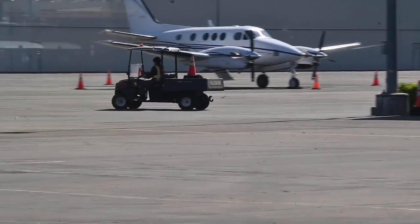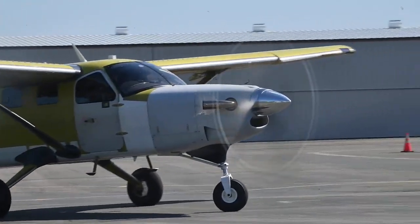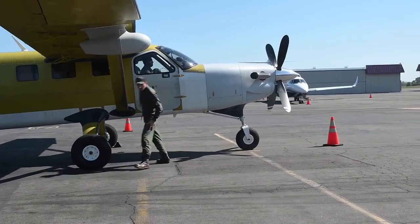We received an order from the State of California Emergency Preparedness Department for a thousand ventilators. We decided that the quickest way to get these ventilators to the state was to fly them with our locally manufactured aeroplane called the Kodiak.